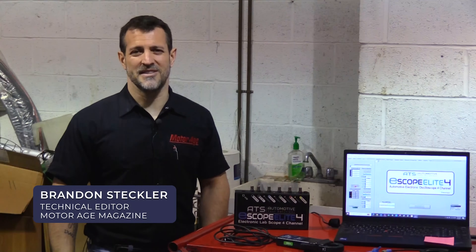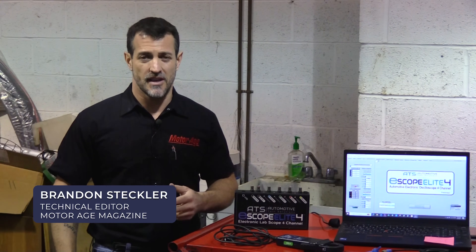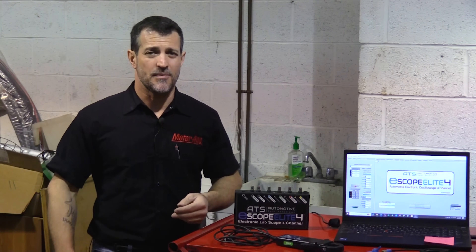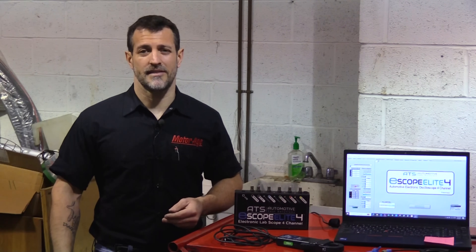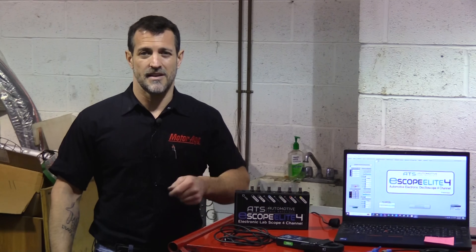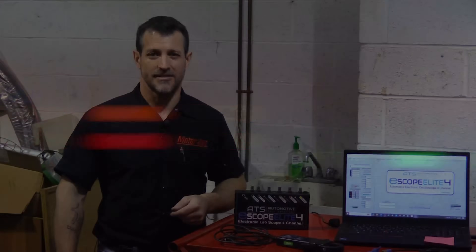Hi there. I'm Brandon Steckler, technical owner of MotorAge Magazine. In my years in the shop, I've seen many cars come in that experience dead batteries or bad batteries. The problem is many technicians fail to get to the root cause of why that battery let them down. Join me in this episode of The Trainer and find out how to improve your accuracy and efficiency with battery charging system diagnostics.